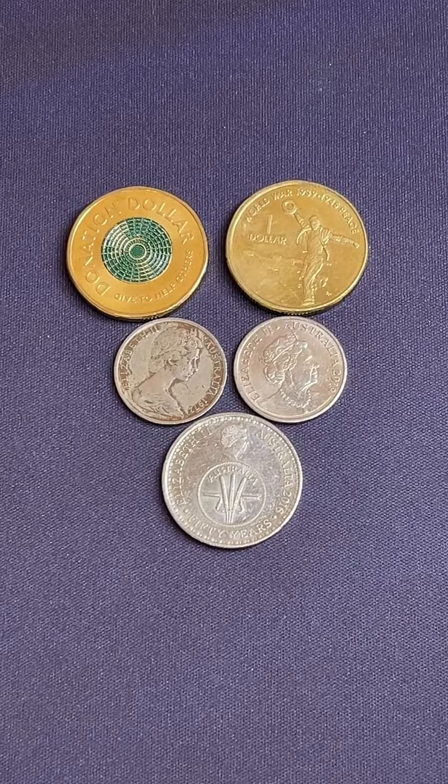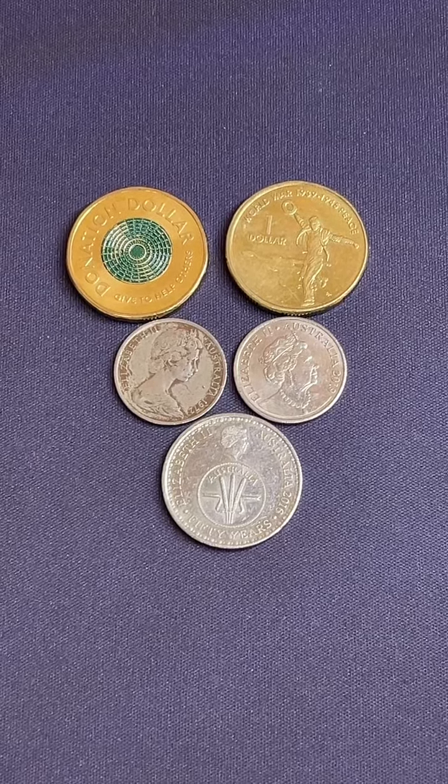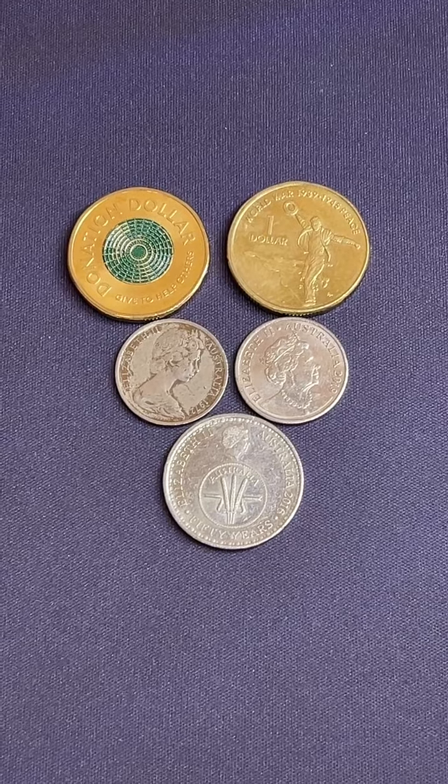Are you part of any specific Facebook groups? No, I'm not personally on Facebook myself. Is there any good Irish coins you know of that I could collect? I don't know, I'm not too sure. Yeah, sorry — I'm in Australia so I'm not really sure.